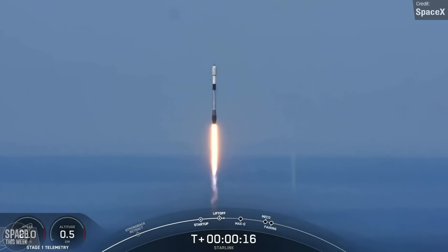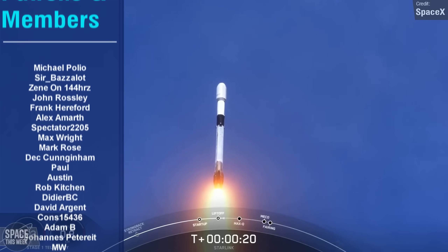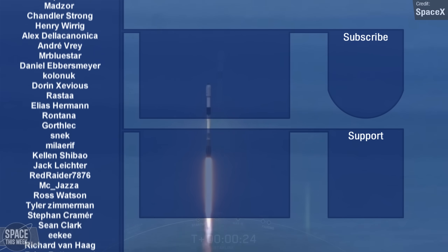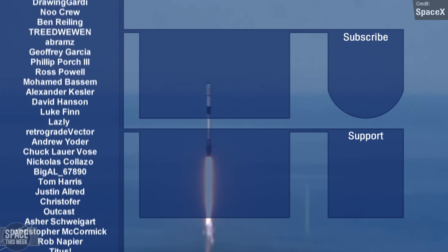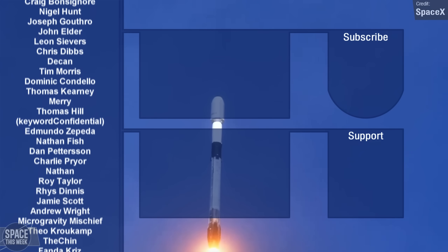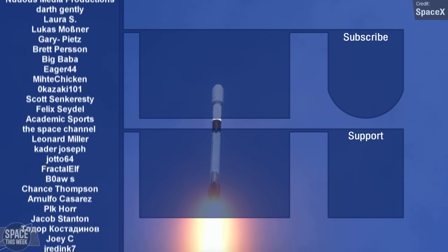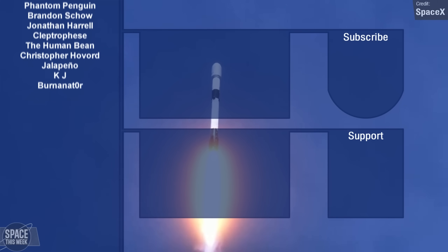If you want to help support what I do here, you can sign up to my Patreon page or my channel membership program to get early access to some videos and help make all of this possible. Otherwise, there are two videos on screen right now for you to check out — YouTube picks them specifically for you, though I'm guessing at least one of them is a KSP-2 video. Anyway, thank you all so much for watching today's episode of Space This Week, and I'll catch you all on the next flight.